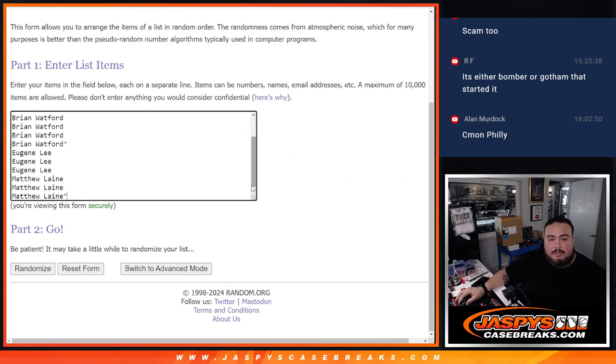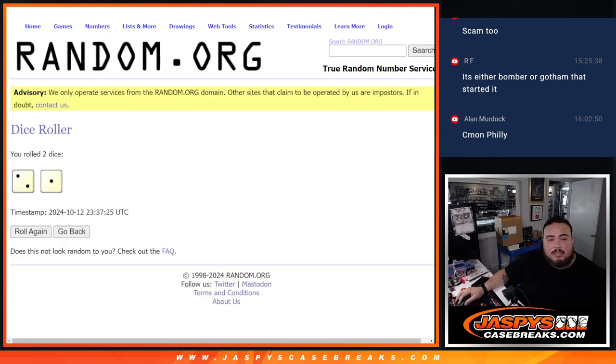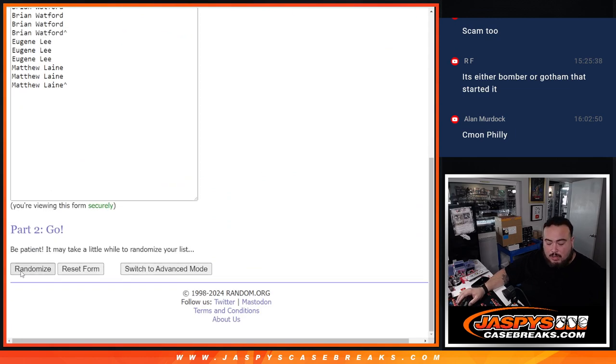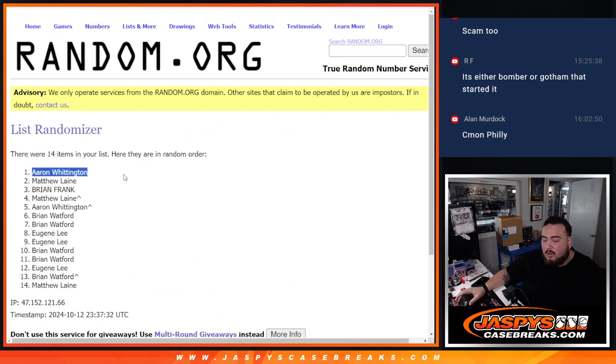Alright, here we go. Let's click dice roll. We got a two and a one, three times. One, two, and three. Aaron! Boom — two and a one, three. Congratulations, you just won that box!